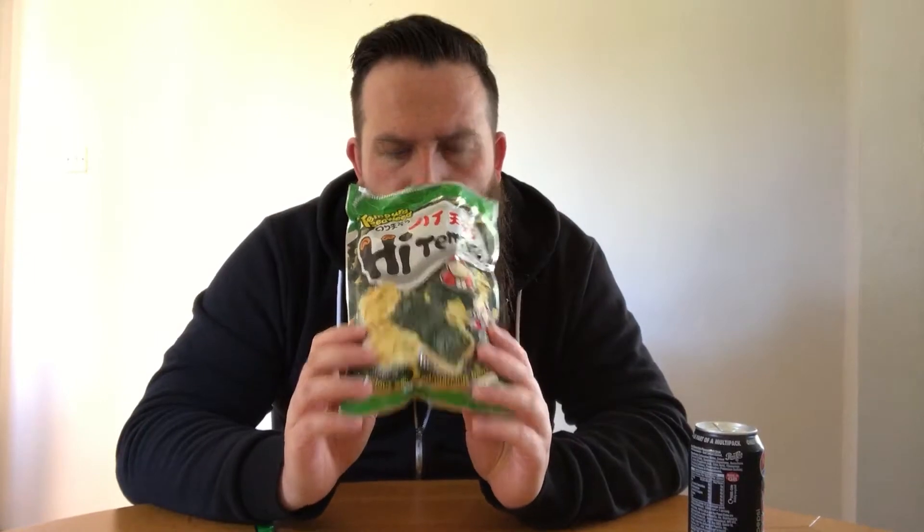It's seaweed. Let's try it. Well, let's go for the initial smell. Grease — one of my favourite things.